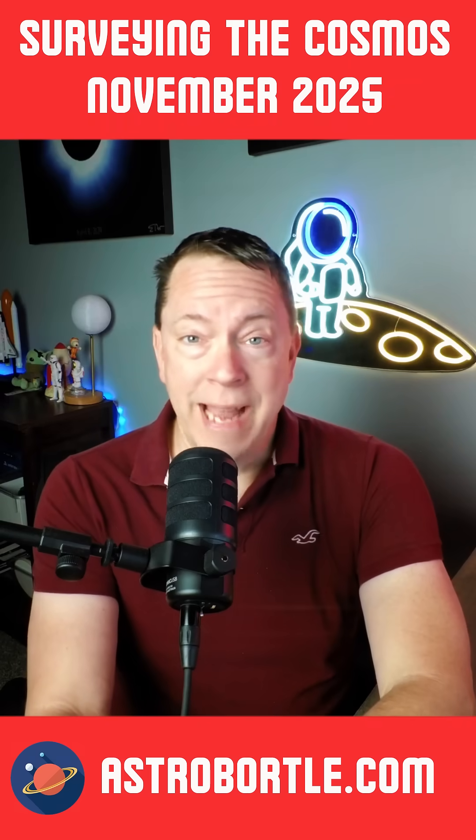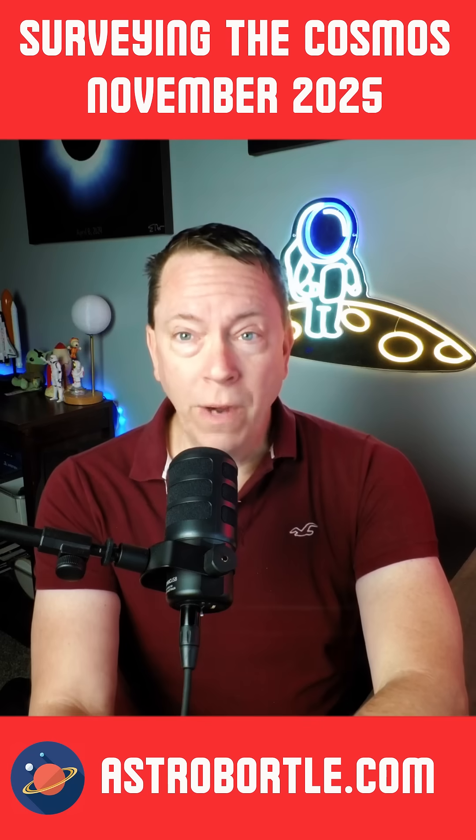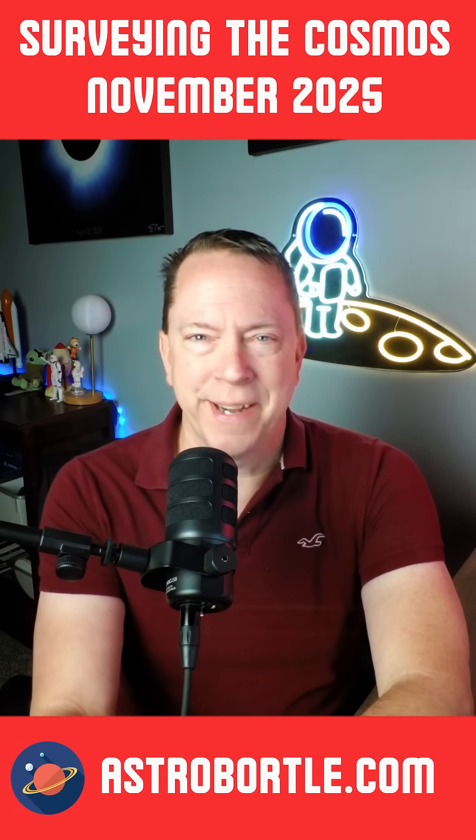Hi everyone, I'm Eric, an amateur astrophotographer, and welcome to What's Up in the Night Sky.